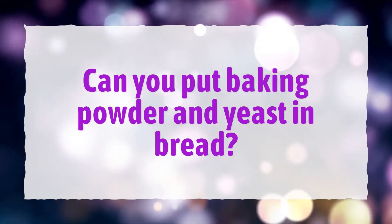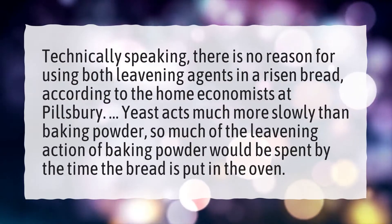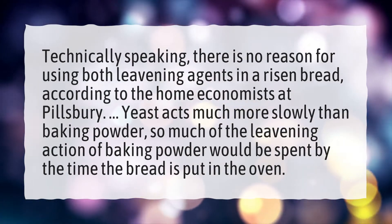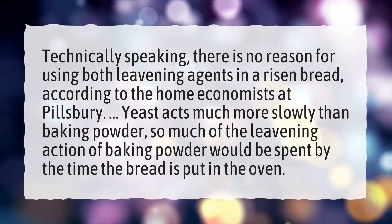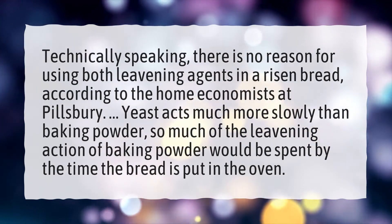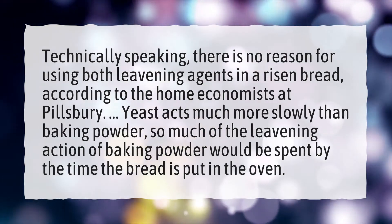Can you put baking powder and yeast in bread? Technically speaking, there is no reason for using both leavening agents in a risen bread, according to the home economists at Pillsbury. Yeast acts much more slowly than baking powder, so much of the leavening action of baking powder would be spent by the time the bread is put in the oven.